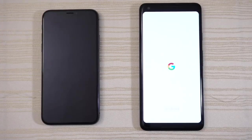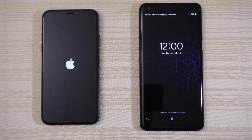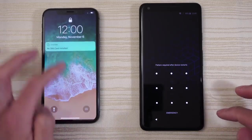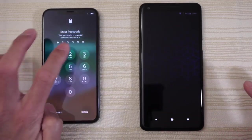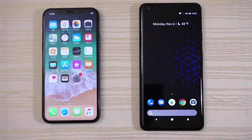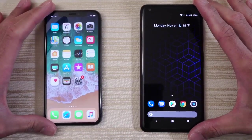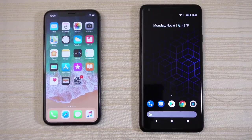Google versus Apple, and the Pixel 2 XL boots up faster than the iPhone X. Wow, this phone boots up really fast. And we are in!